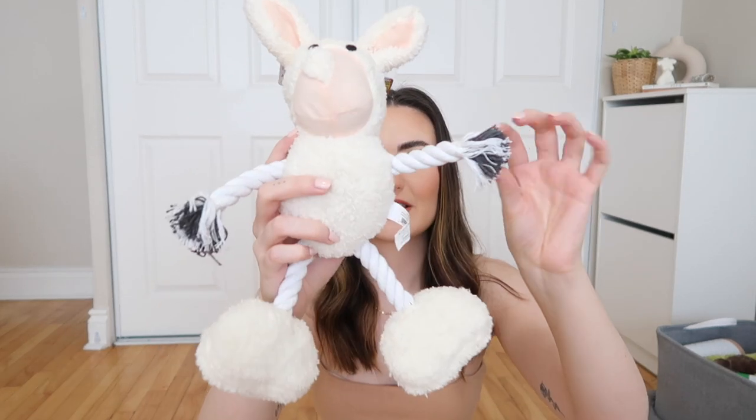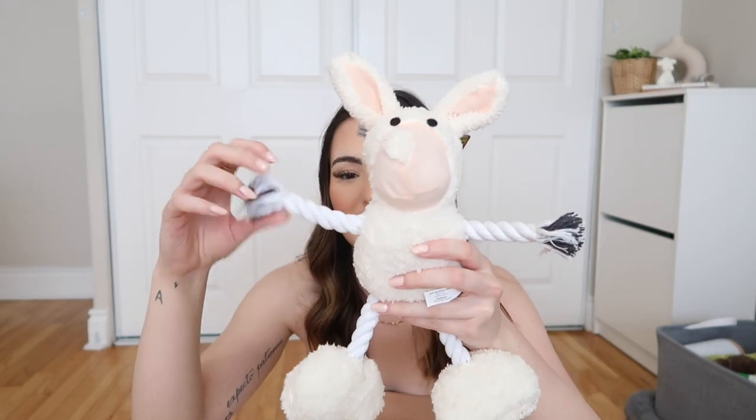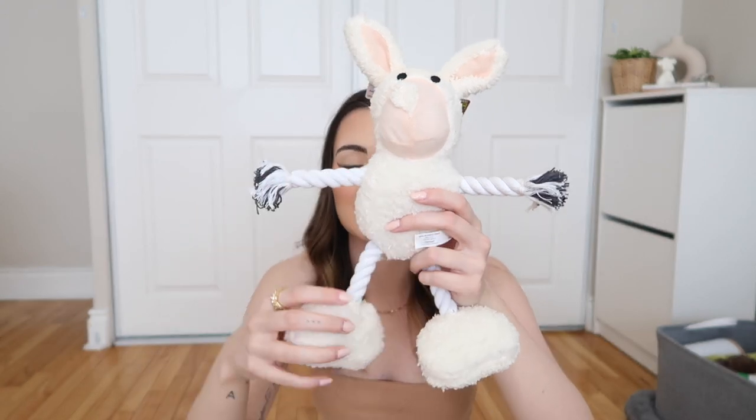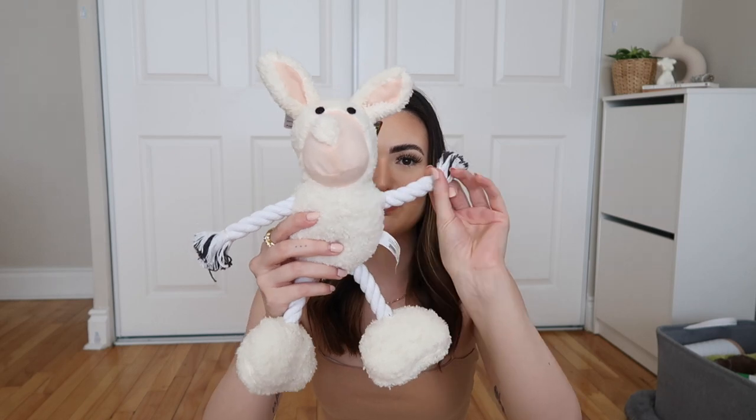The next toy is this little lamb toy from the dollar store — it has these really adorable rope arms, so it's like a plush with some rope on it. Since he's going to be a puppy he's going to want to chew on a lot of rope. It bends around, it squeaks, and it's just really cute and cuddly.